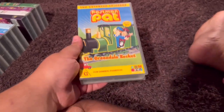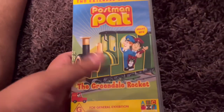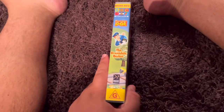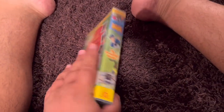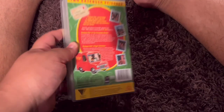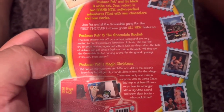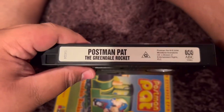Next up is Postman Pat The Greendale Rockets 2004 VHS. Here's the front. Spine profile picture of Postman Pat. The back. The episodes are Postman Pat and the Greendale Rockets and Postman Pat's Magical Christmas. Here's the video. And inside, it just shows the other ABC for Kids videos available to buy.